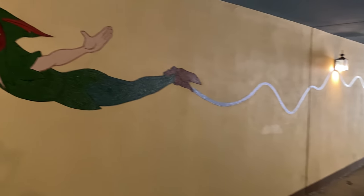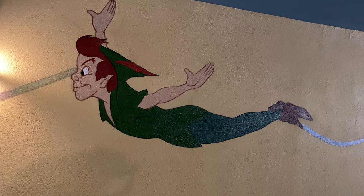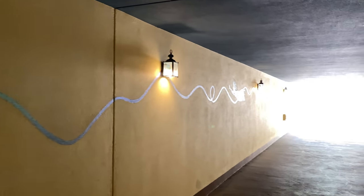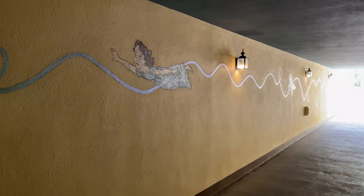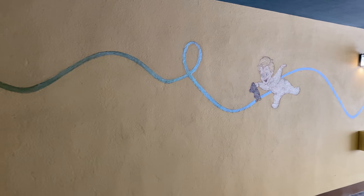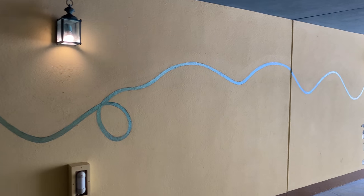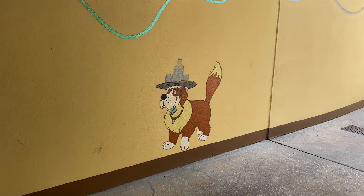Over on this side, we have the man himself — well, the boy himself, I guess, since he never grows up. We have Wendy, and then at the very end of the tunnel, we have Nana.